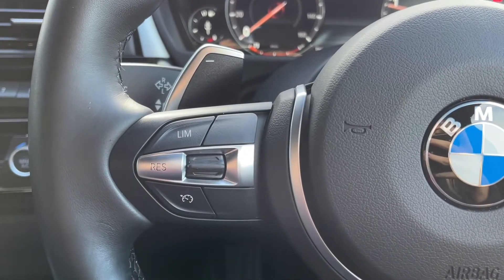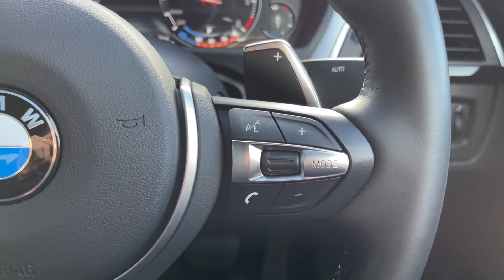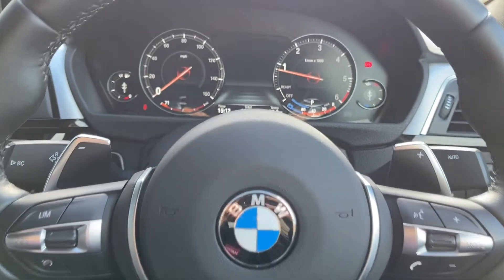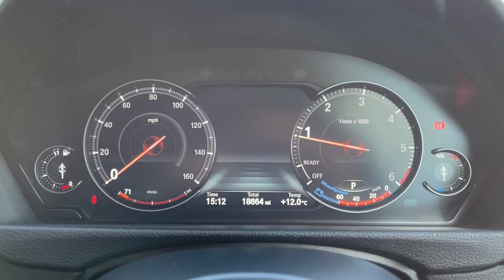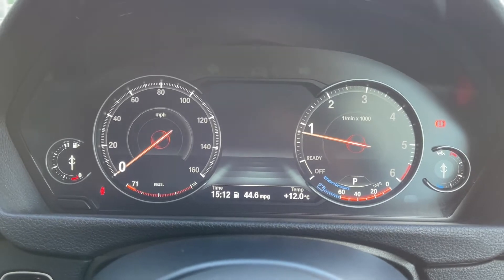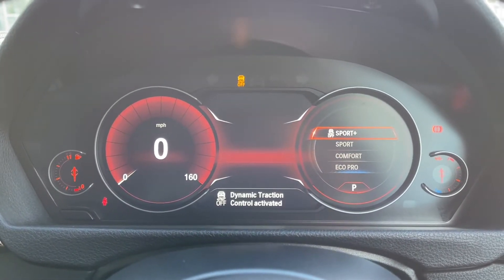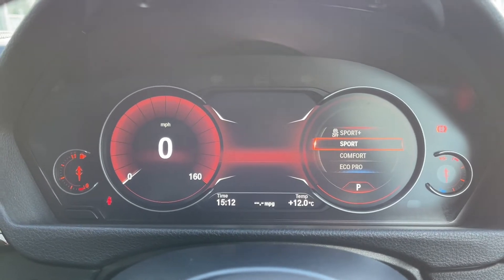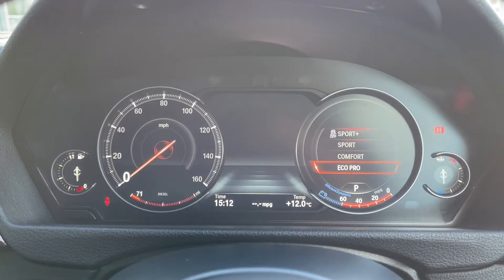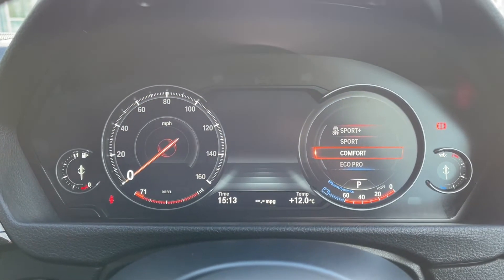On your steering wheel you've got your speed limiter on the left and your volume and voice controls on the right, so you can easily adjust those while on the go. You've also got paddle shift gears if you'd like to change gear manually. On the fully digital instrument display you have trip information along the bottom and you can flick through and change your driving modes — you've got Sport, Sport Plus, Comfort, and Eco Pro, each of which alters the setup of the car slightly.